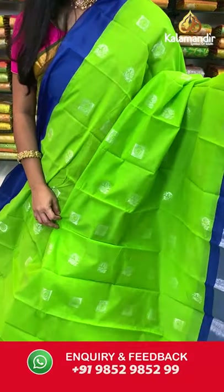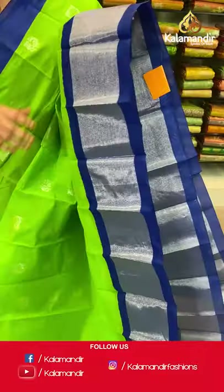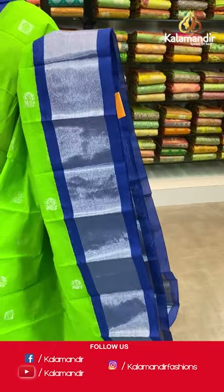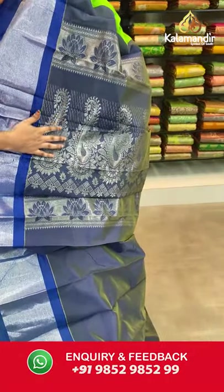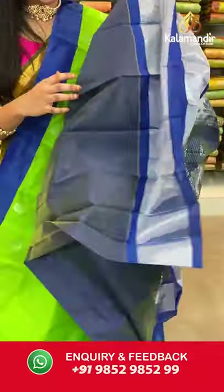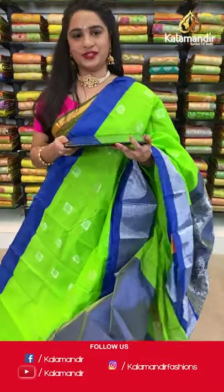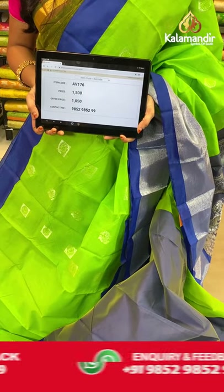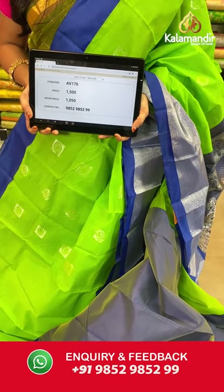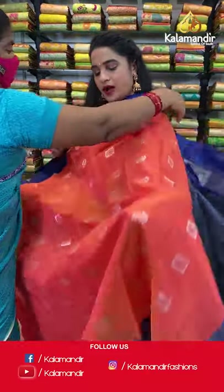Parrot green and blue — very classic combination. All over the body we have block florals and peacock booties in silver zari, a contrast border with complete silver zari khadi, and a contrast pallu with very huge parsley motifs and florals in silver zari. Paired with a contrast plain blouse with border. Saree code AB176, actual price 1500, offer price 1050 rupees. Send screenshot with code to WhatsApp 9852985299.